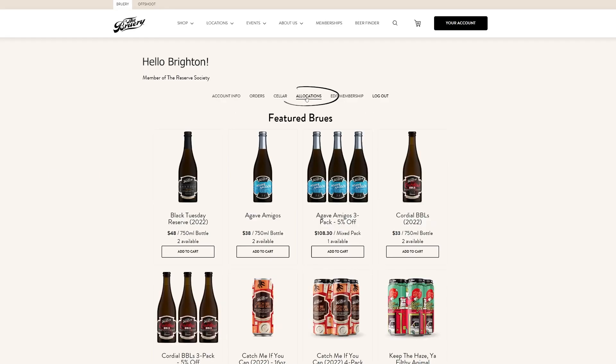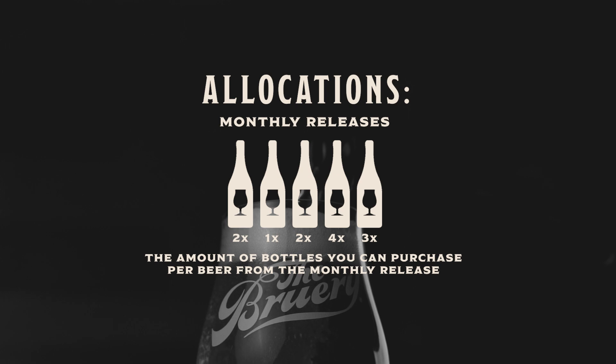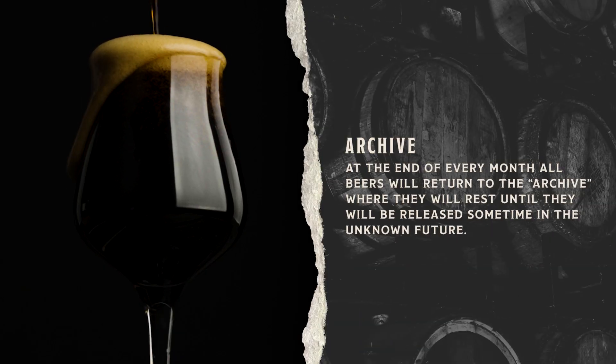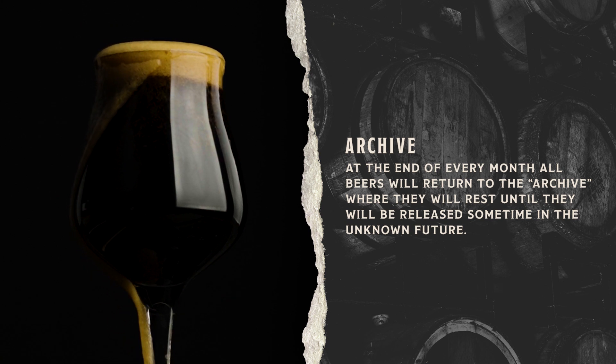In addition to your one included beer per month as part of your membership, you get access to several other member-exclusive beers available for purchase. Think of allocations as your allotment of bottles. The nature of these small batch releases requires us to limit how many each member can purchase. If you really love a certain beer and want to stock up, be sure to max out your allocation before it goes into archive at the end of the month.